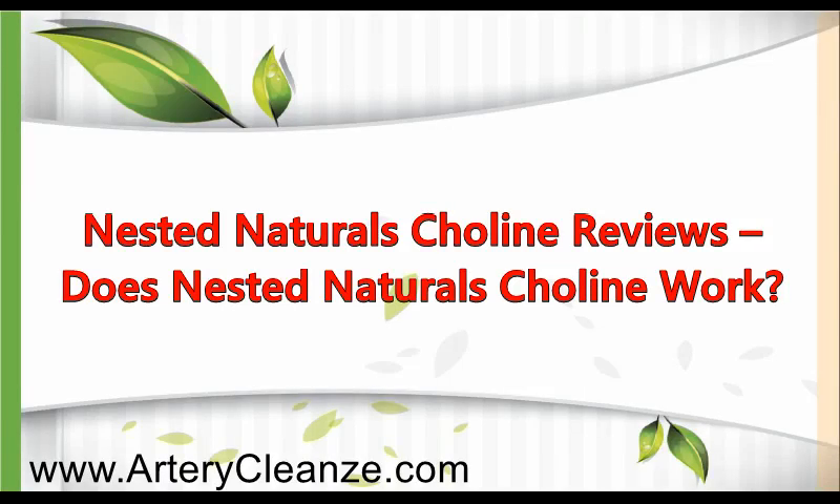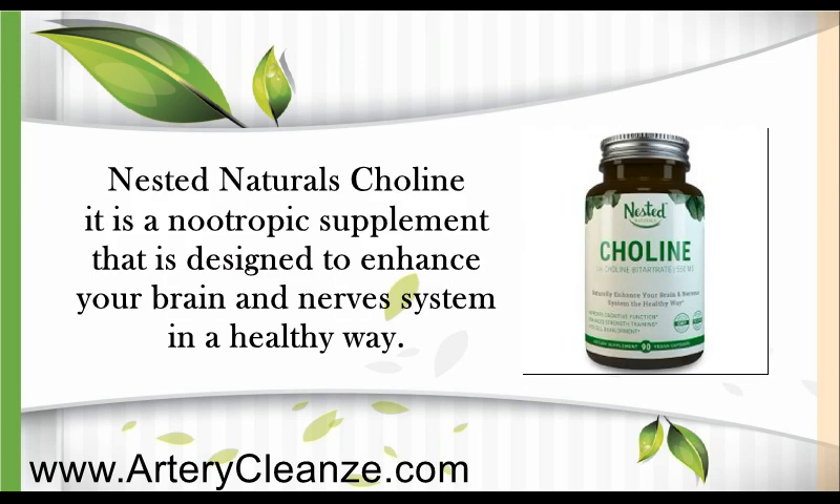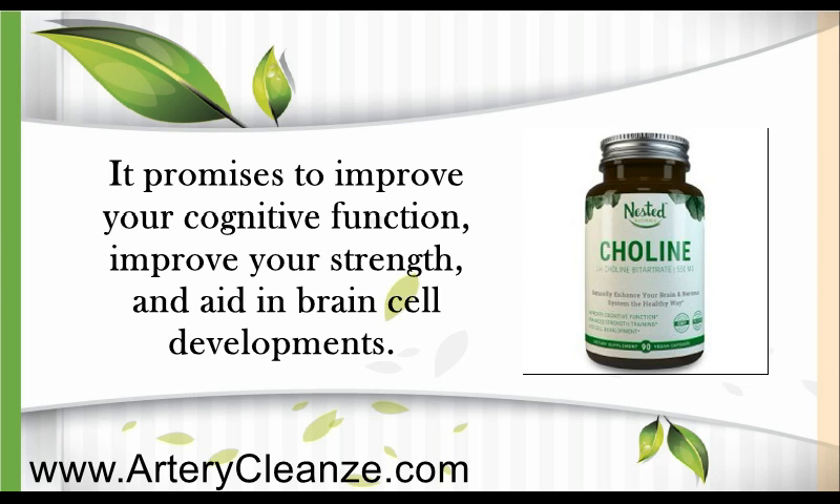Nested Naturals Colleen Reviews: Does Nested Naturals Colleen work? Nested Naturals Colleen is a nootropic supplement designed to enhance your brain and nervous system in a healthy way. It promises to improve your cognitive function, improve your strength, and aid in brain cell development.